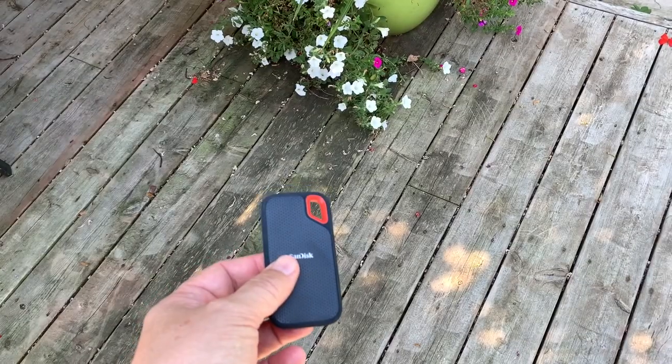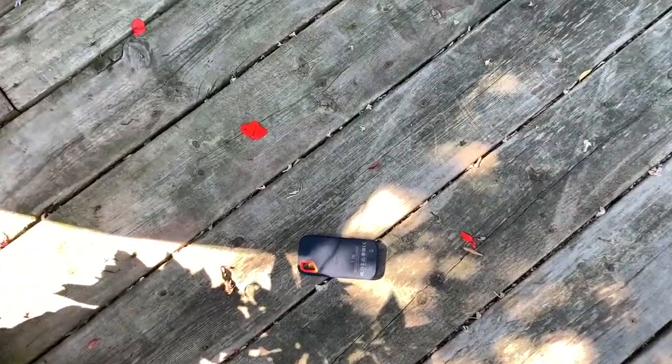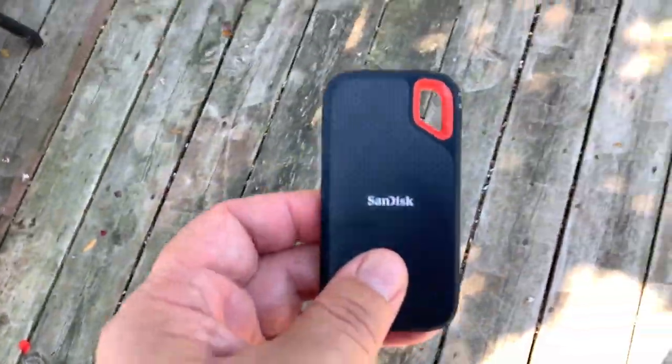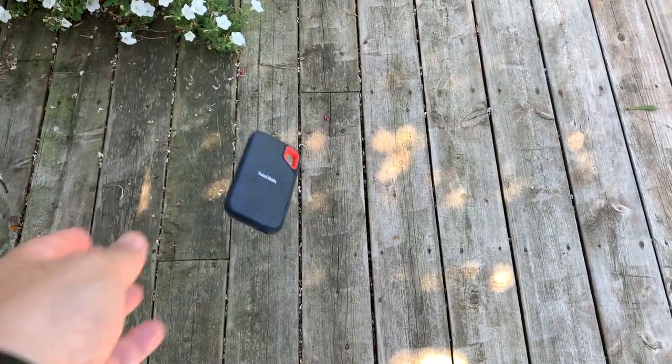Western Digital says that the shock-resistant case can take drops of up to 2 meters. This isn't quite that far, but I can toss it on my wood deck from table height or higher, and it shows no obvious signs of damage.